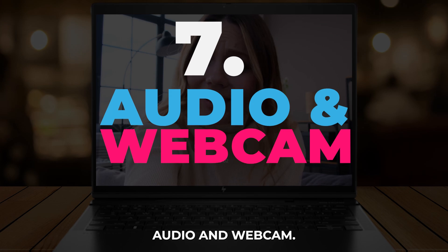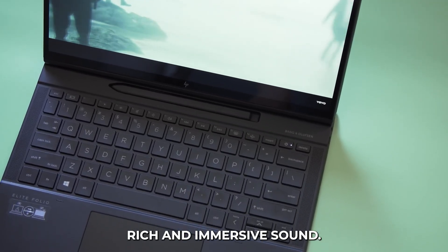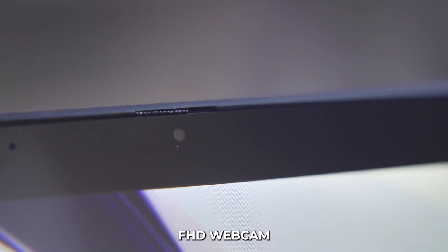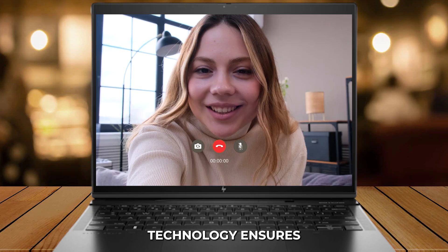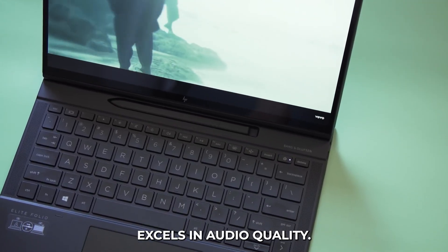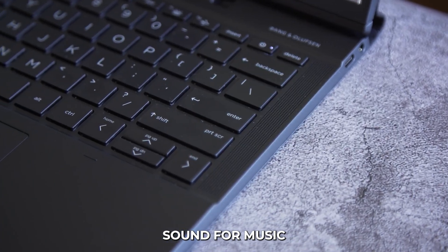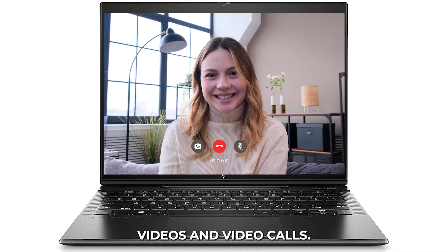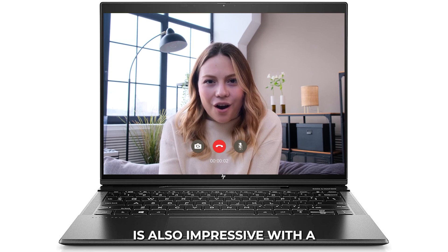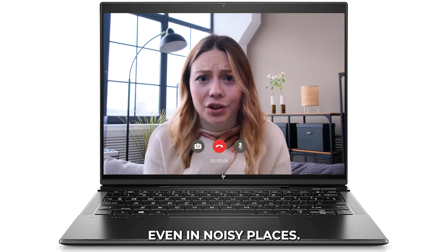Audio and Webcam: The laptop has Bang & Olufsen-tuned speakers, giving you rich and immersive sound. The 720p HD webcam with AI noise reduction technology ensures clear and professional video calls. The Bang & Olufsen-tuned speakers deliver clear sound for music, videos, and video calls. The webcam is also impressive, with AI-powered noise reduction that makes sure your voice is clear even in noisy places.